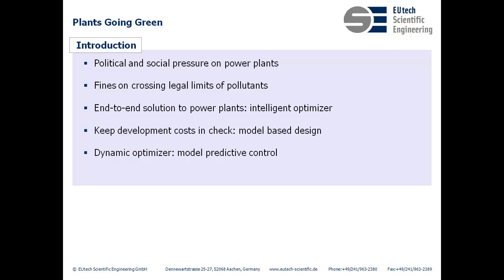We also use model-predictive control so that our optimizer remains dynamic in the face of changing operating conditions. And finally, a great system that is difficult to use is not of much use, so an operator-friendly interface is a requirement.